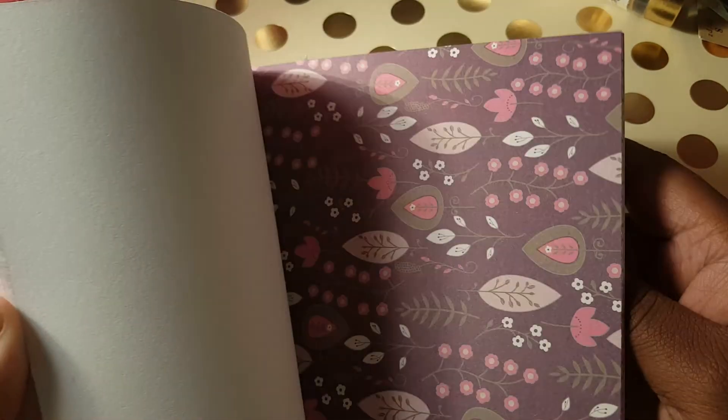Here goes a flip-through — very, very pretty. I was like, 'Oh, this is very pretty for anything.' I said, 'I can do a pocket letter or a flip book with this paper pad.' I was like, yes!